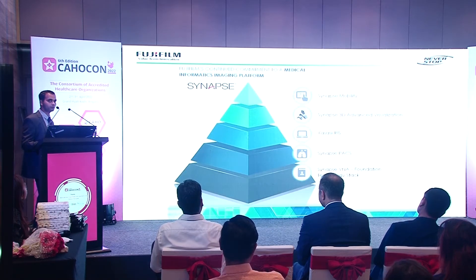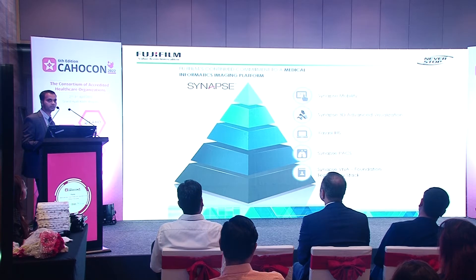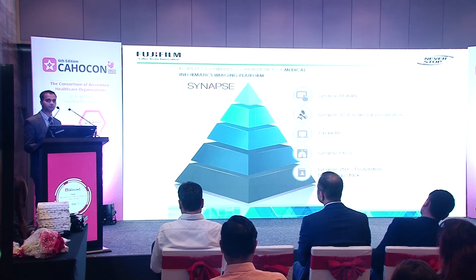This is our product portfolio for healthcare IT. At the foundation we have Synapse VNA, our DICOM and non-DICOM archival solution. On top of that is Synapse PACS, then RIS — the radiology information system for workflow customization. Then we have Synapse 3D, our post-processing advanced visualization tool, and at the top is Synapse Mobility, our enterprise viewer for viewing DICOM as well as non-DICOM images.